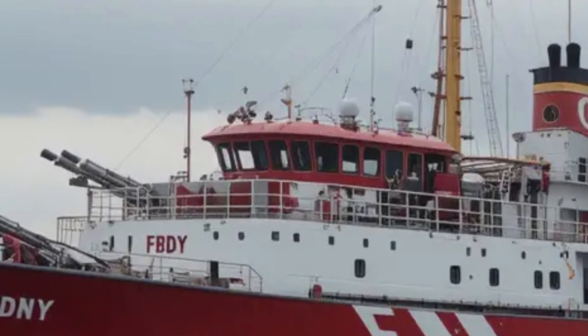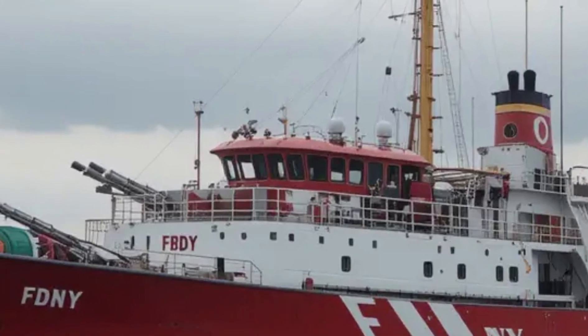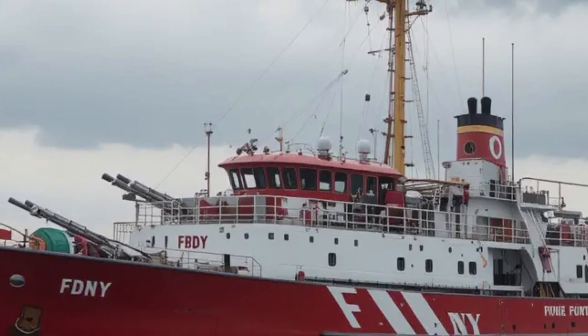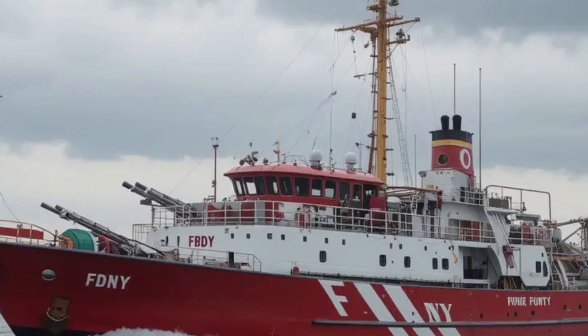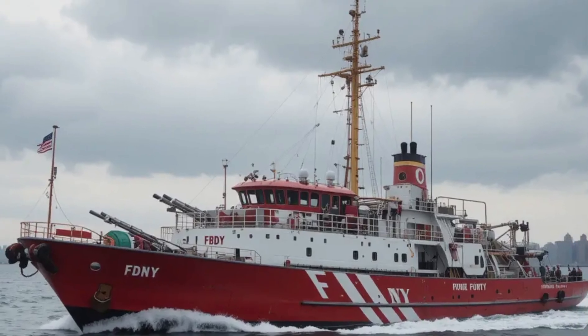That's it for today's review of the FDNY Fireboat 343 here on Sir Boats Yacht. What did you think of this incredible vessel? Are you amazed by its power or inspired by its story? Let me know in the comments below. If you enjoyed this video, don't forget to like, subscribe, and hit that notification bell so you never miss an episode. We've got more awesome boats and yachts coming your way — thanks for watching, and I'll see you on the water!